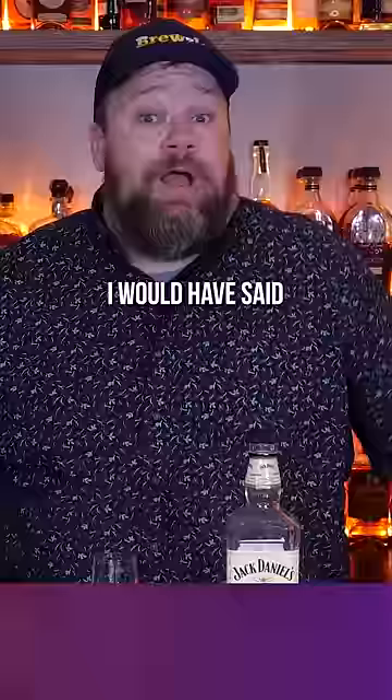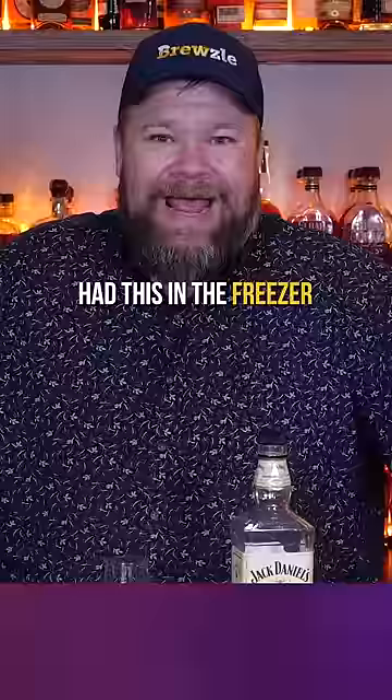I get a ton of butterscotch flavor. Like if they had just named this Jack Daniels Butterscotch, I would have said absolutely, you nailed that. Probably not something I would sip neat, but it's not overly sweet. If you had this in the freezer, pulled it out cold and poured it in a glass or put it over ice, it'd be a good time. Overall, not bad at all. But is this the best honey whiskey you can get?